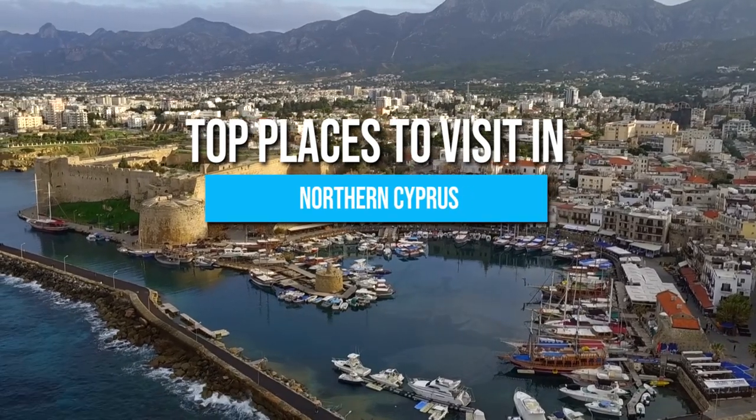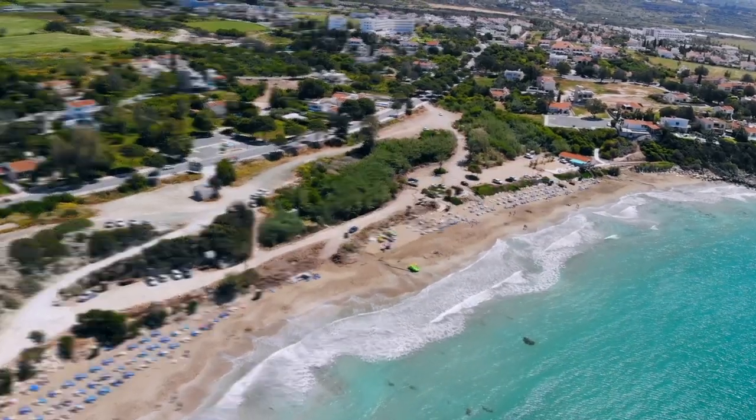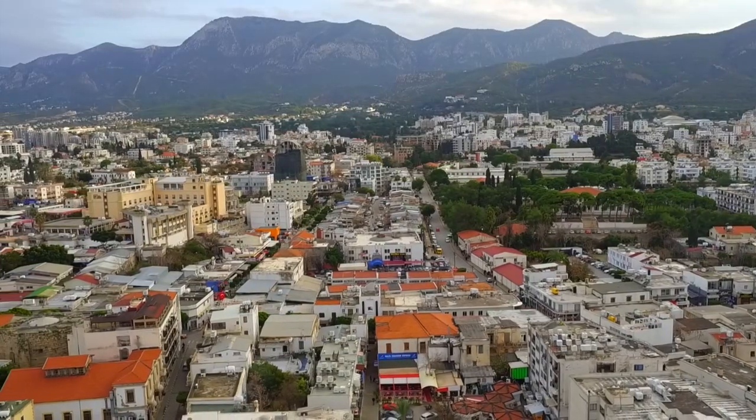Here are the top 9 places to visit in Northern Cyprus. Be sure to stay until the end because we'll reveal a lesser-known attraction many tourists often miss.